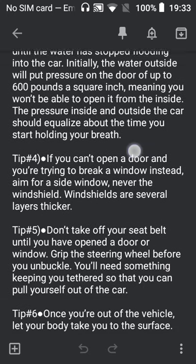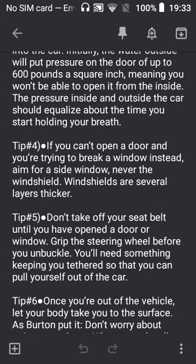Tip number five: don't take off your seatbelt until you have opened a door or window. Grip the steering wheel before you unbuckle. You'll need something to keep you tethered so that you can pull yourself out of the car.